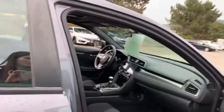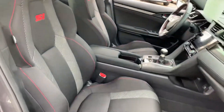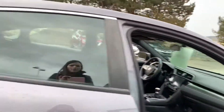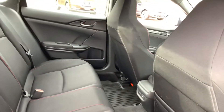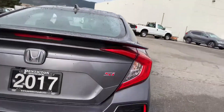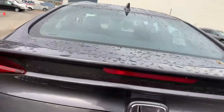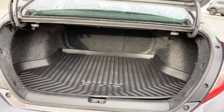It has keyless entry, lane watch camera, sports seats, sunroof, power windows and power locks, all-weather mats, heated seats in the back, a spoiler, a backup camera, and a cargo mat in the back.